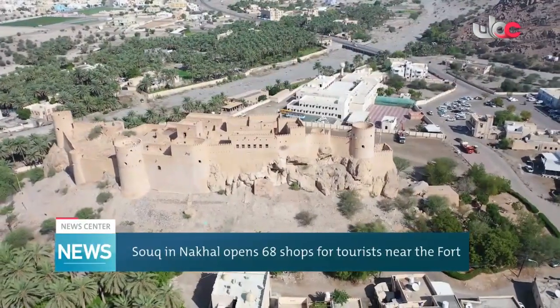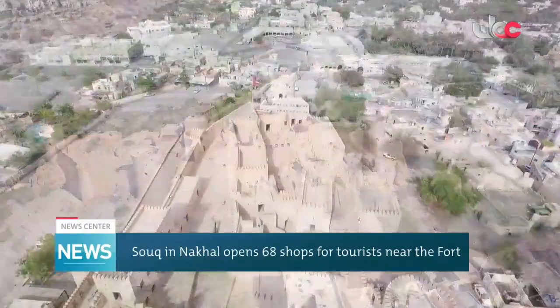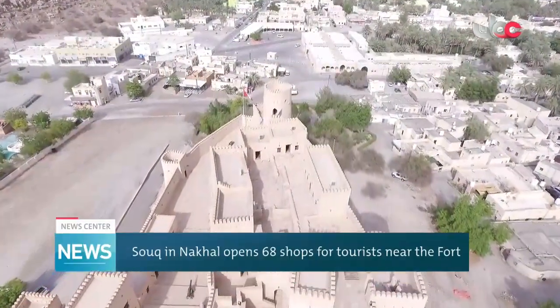A few meters away from Nakhal Fort, here is located Nakhal New Sook after the renovation of the entire building.